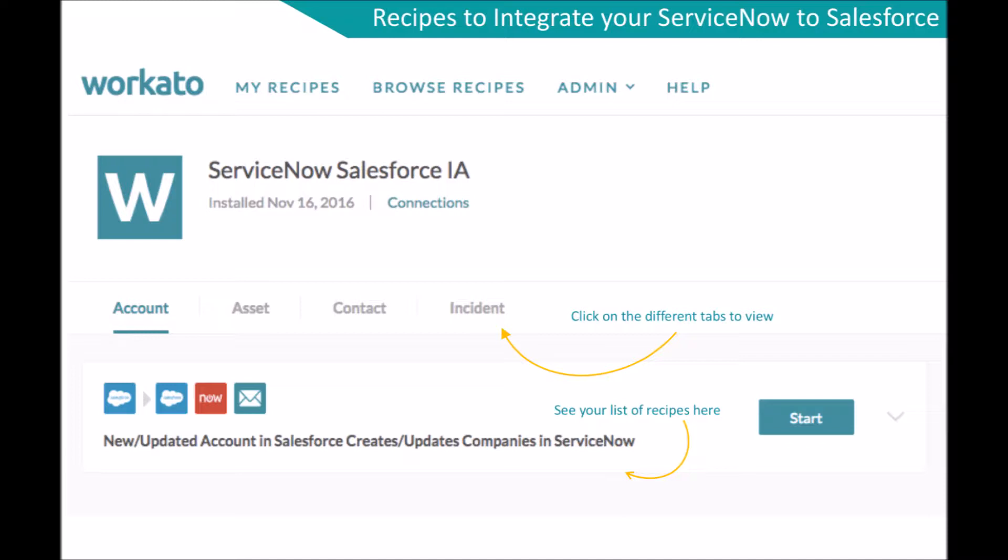The recipes are categorized into account, asset, contact, or incident. These recipes can sync a new or updated Salesforce account to a ServiceNow company. You can also sync assets between Salesforce and ServiceNow. A new Salesforce contact or incident can create a new ServiceNow user or case. Workato's integration solution enables ServiceNow and Salesforce users to sync their apps in either or both directions quickly and easily.